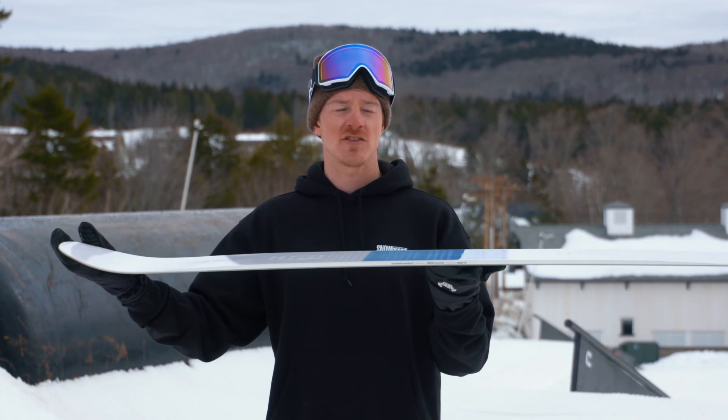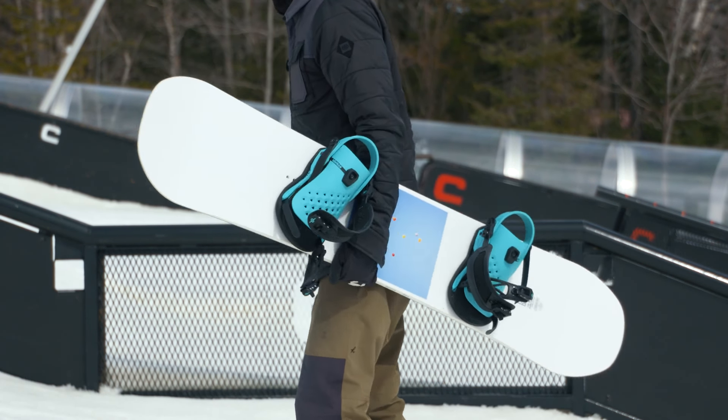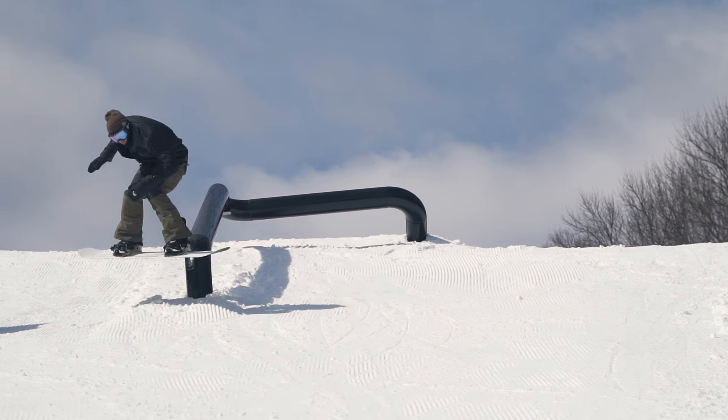The Haro features a minimalist camber, so it's going to have a very mellow traditional camber that extends the full length of the board. Our testers found the Haro to be a comfortable medium flexing snowboard, saying it wasn't too stiff and it definitely was not too soft.